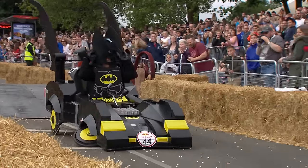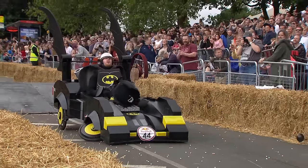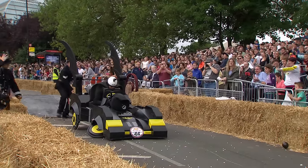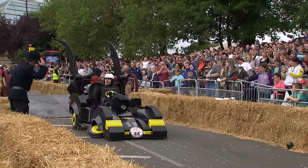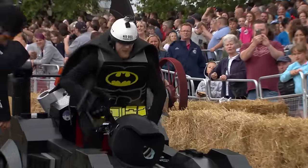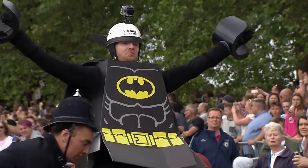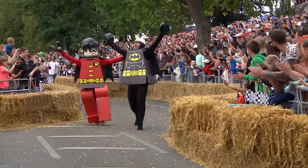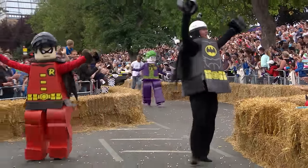Oh, the wheels have gone already. Oh dear. They didn't really make it past the piston, did they? And the front wheels just completely went — all that hard work. And you can see the disappointment on Batman's face. He'll put a brave face on it. I had so many high hopes for this one. It just wasn't to be today.